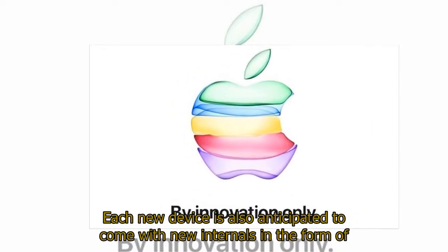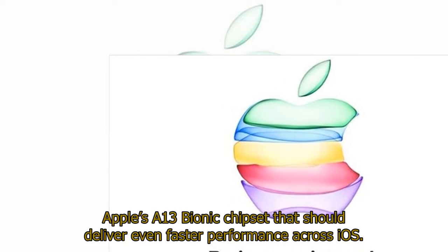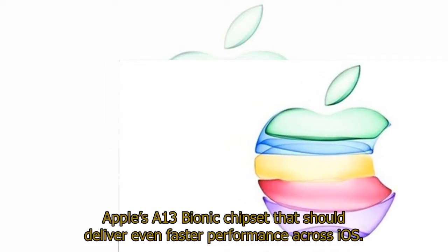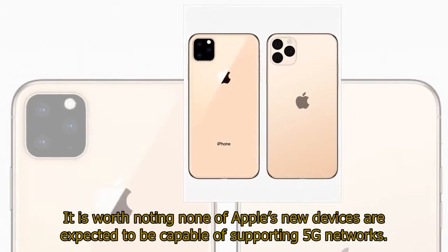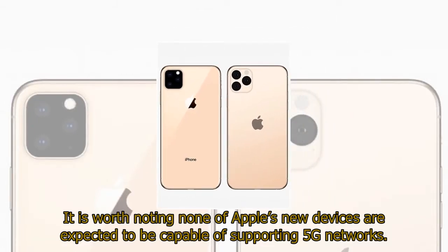Each new device is also anticipated to come with new internals in the form of Apple's A13 Bionic chipset, which should deliver even faster performance across iOS. It is worth noting that none of Apple's new devices are expected to be capable of supporting 5G networks.